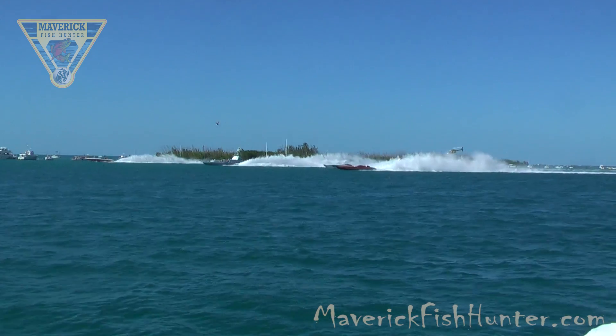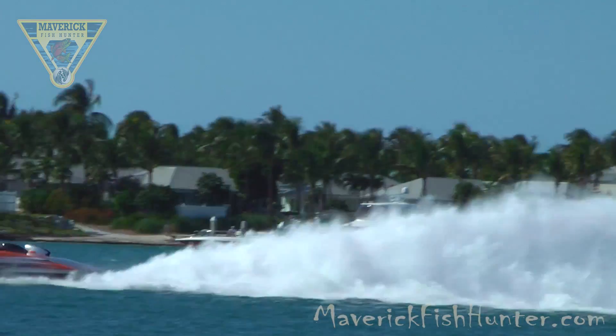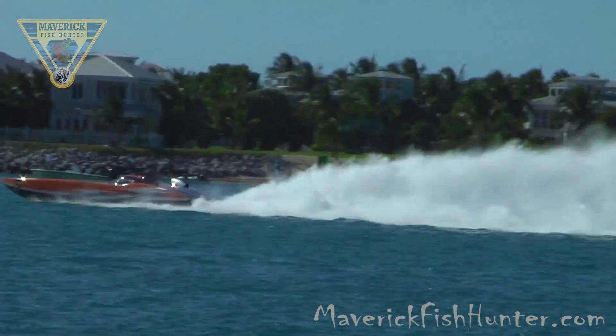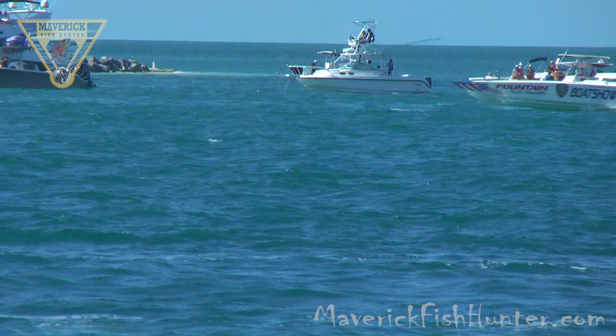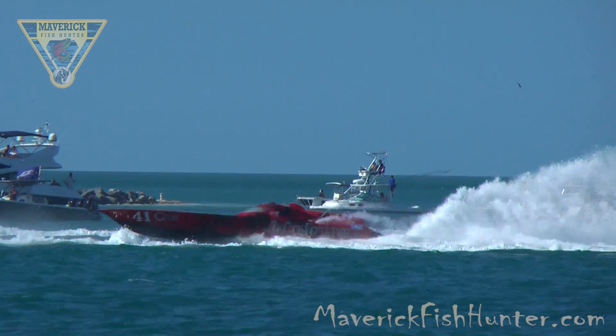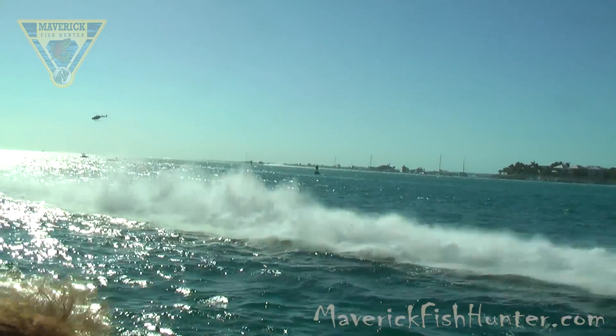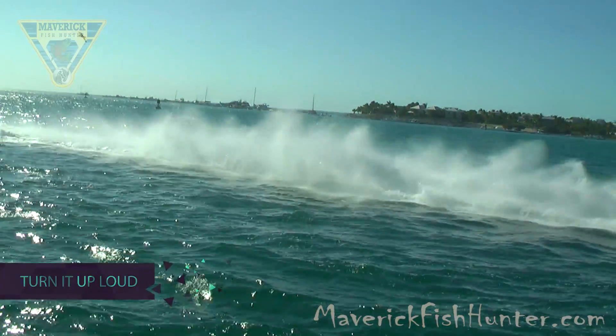Superboat.com — loud, fast, lots of money. Definitely worth taking one in off the bucket list. I'm going to turn the music down and stop talking — you can turn it up and just listen to those motors howl.